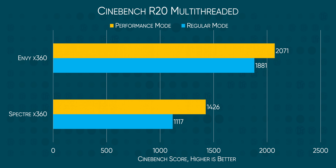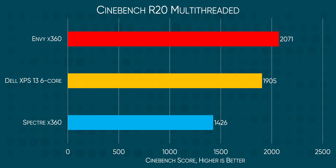It's worth noting that you'll have to enable performance mode to get these kinds of speeds, but they're truly remarkable. Remember that Dell XPS 13 with a six-core i7 that I mentioned at the start of this video? In performance mode, this Ryzen machine is faster than that too. The thing is, performance matters a lot less than longevity in a thin and light than it does in a gaming laptop.